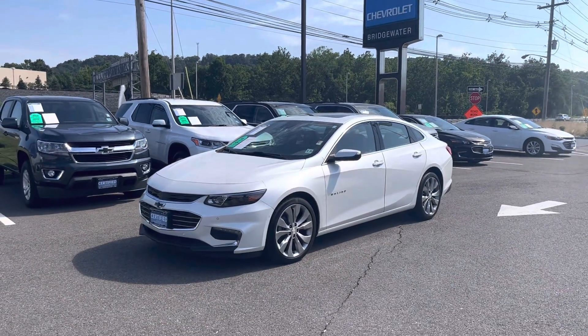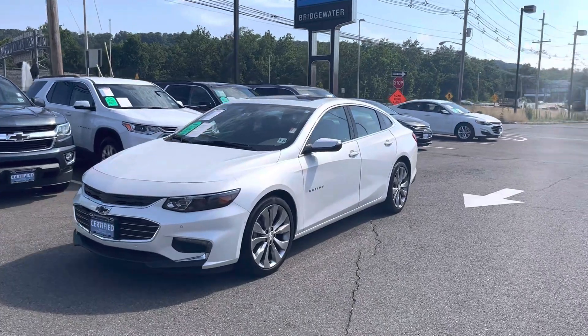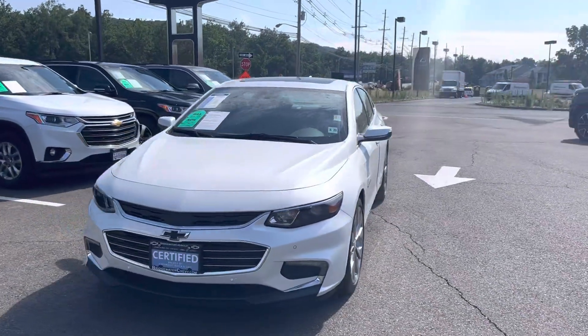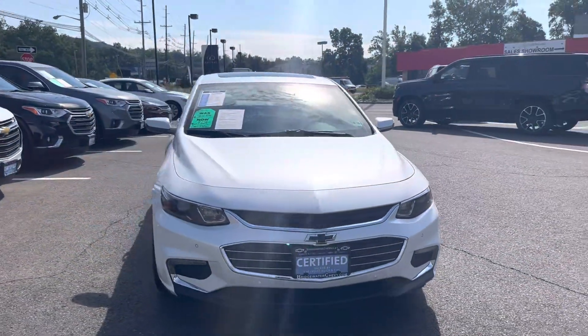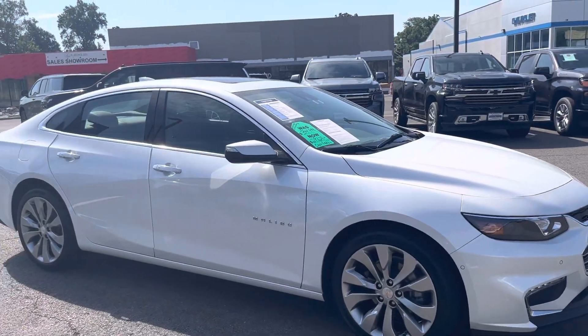Good morning Peter. It's Noah Ferez from Bridgewater Chevrolet. Thank you so much again for your interest in our 2018 Chevy Malibu. That was an awesome choice — this is a really great find.